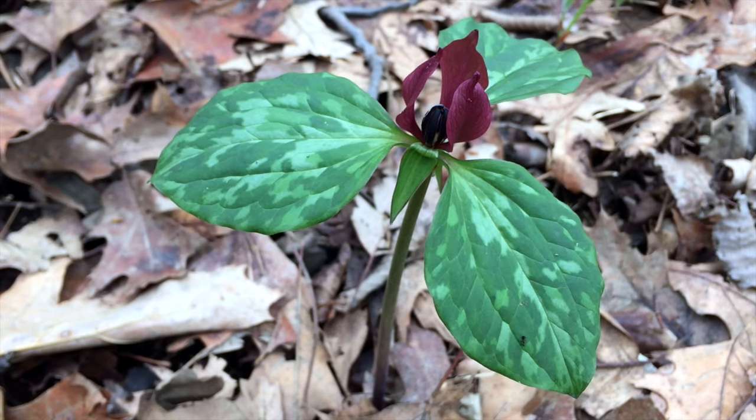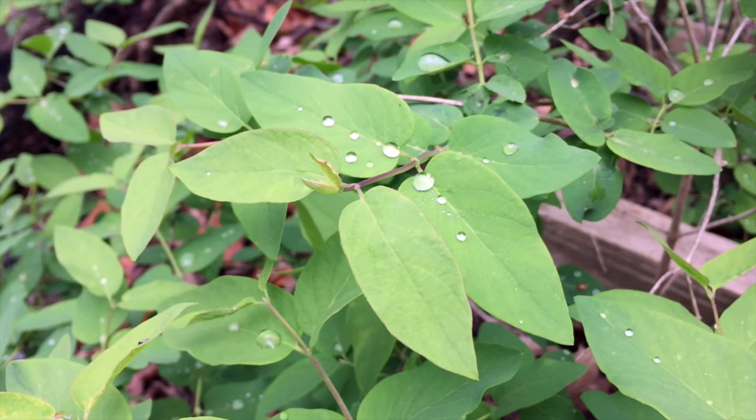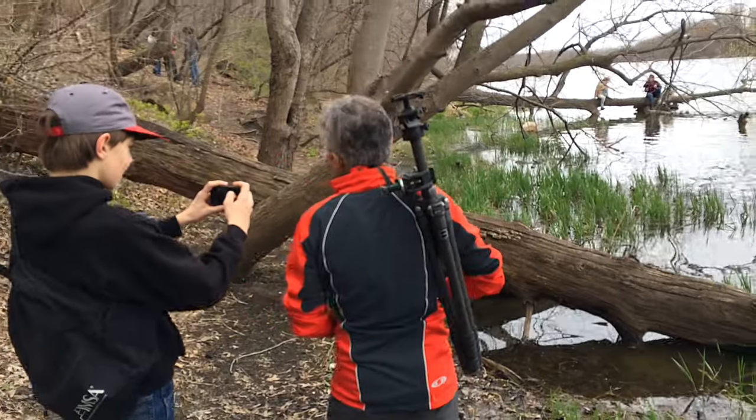Hey, come here. You asked me about silhouettes. Come here, check this out. Check this out, dude. Seriously, this is awesome. Come here, look at this. Get out your iPhone. This is totally cool.